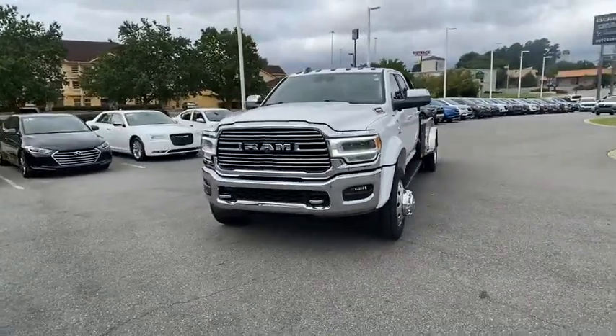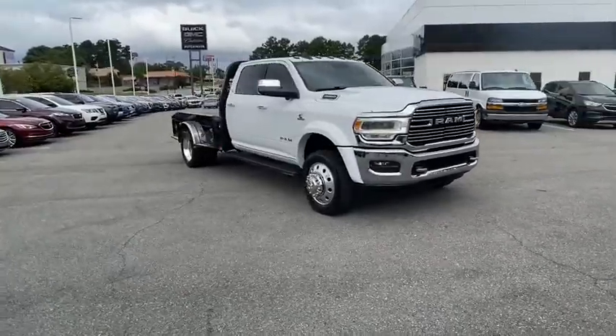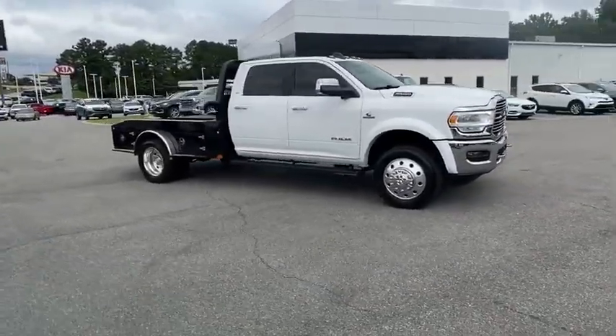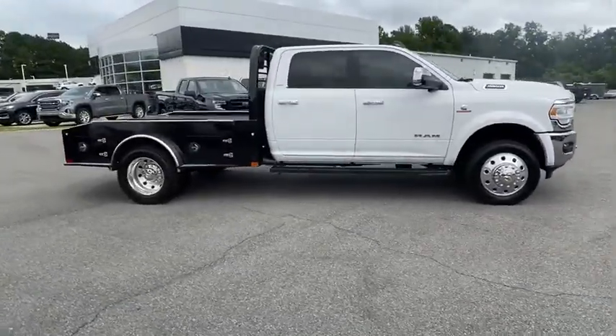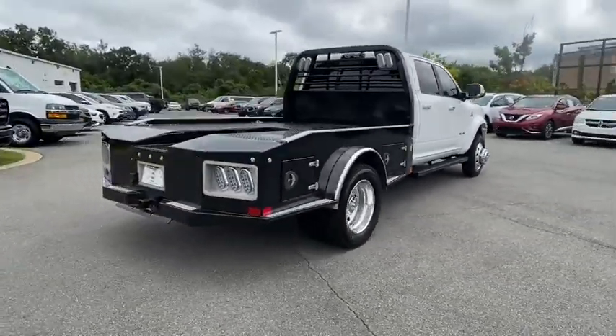Make a great choice today with the 2020 Ram 4500. Ram 4500 is a solid option for truck buyers in need of hauling capacity and serious towing. With names like Hemi and Cummins under the hood, there's plenty of muscle to back it up.